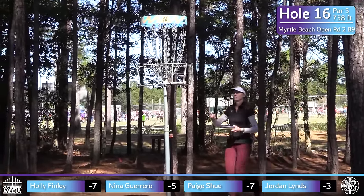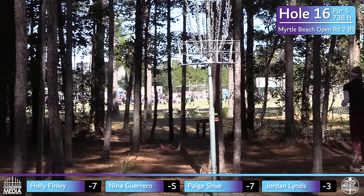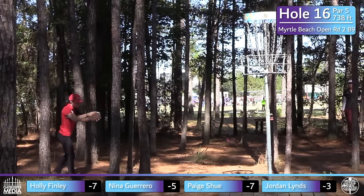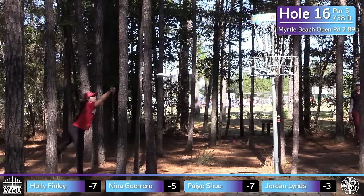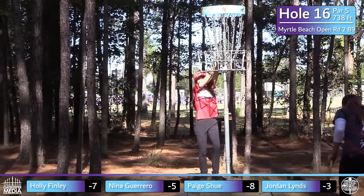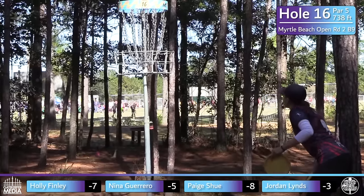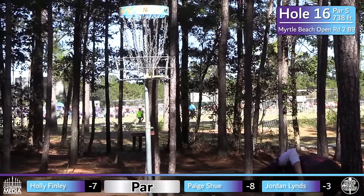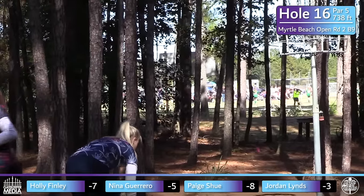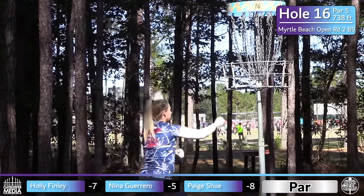That's going to grab Holly a share of the lead again. Kind of a tough day for Holly with some putting struggles here and there, but she's keeping herself in the mix. That was actually a birdie — it's a par five. If she doesn't go long into the rough, she's looking at an eagle chance. Still a one-stroke lead for Paige heading into hole 17.